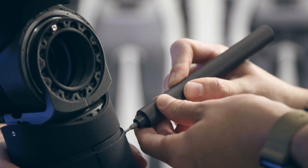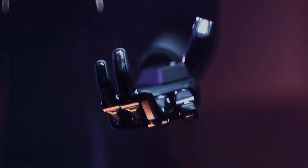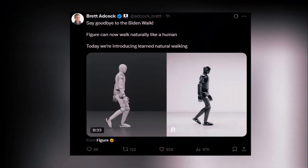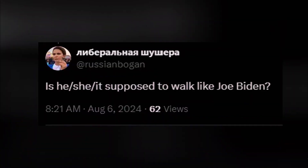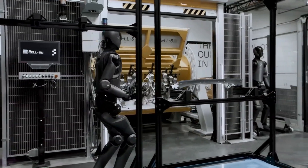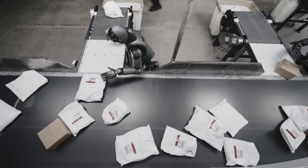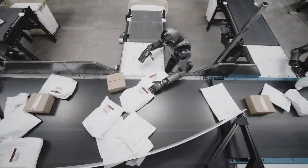For months, Figure AI has been the quiet powerhouse of the humanoid robotics revolution. While competitors chased viral moments with dancing robots and flashy acrobatics, Figure's team has been laser-focused on solving the actual problems preventing robots from working alongside humans. No gimmicks, no hype — just relentless engineering to create machines that can perform real work in real environments. In just under a year, Figure has progressed from lab prototypes to actual factory deployment at one of the world's most advanced automotive manufacturers.